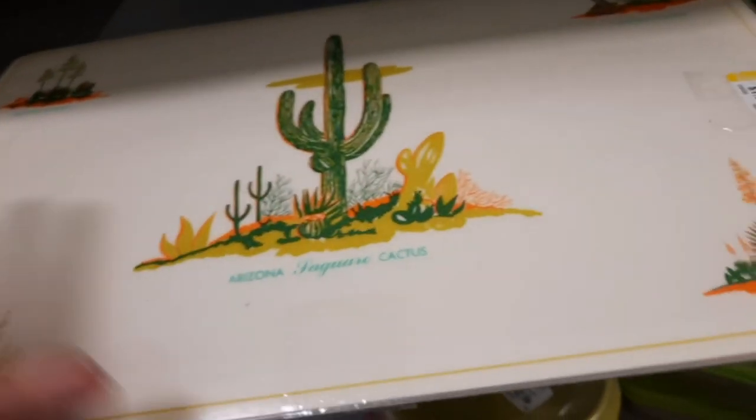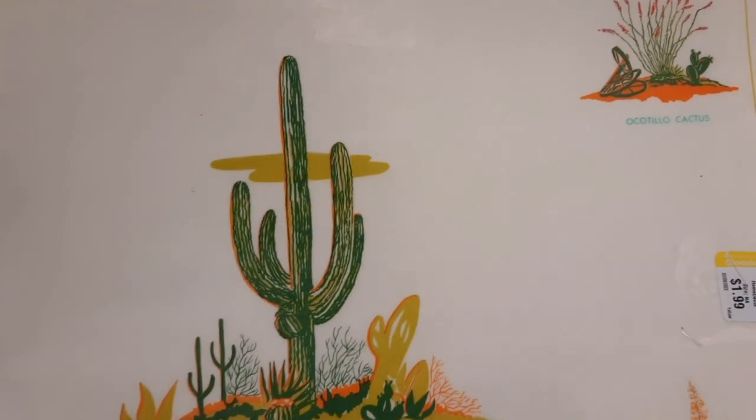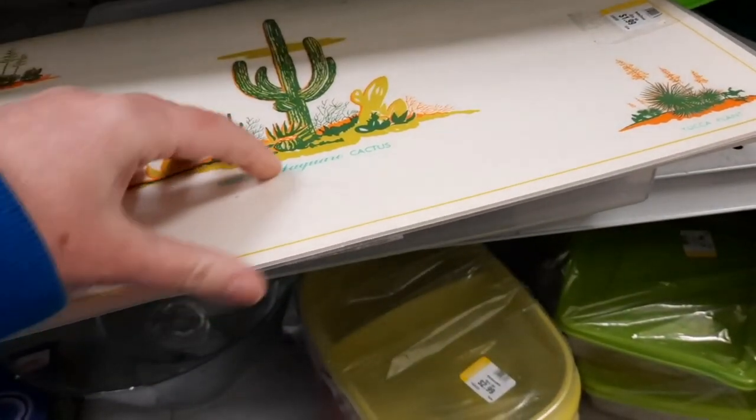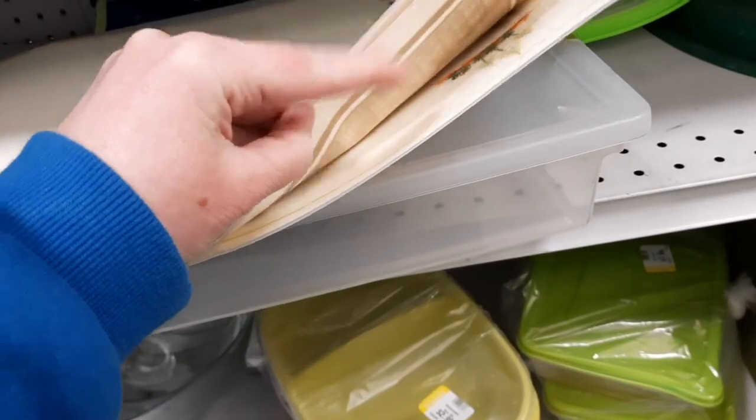I did pick up these placemats. They're laminated. I feel that they do have some age to them based on the back - the design on the back reminded me of the eighties or nineties. I used to live in Arizona and I thought the Saguaro cactuses, someone might like that look. They're in really good shape. They do have some surface wear, but overall really nice placemats.